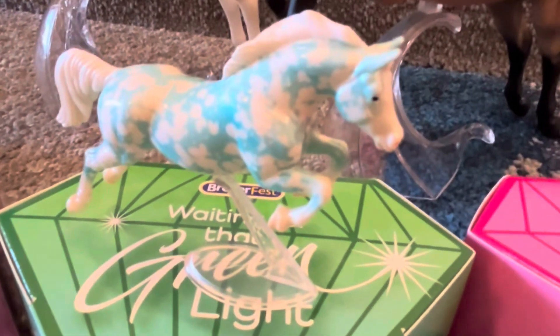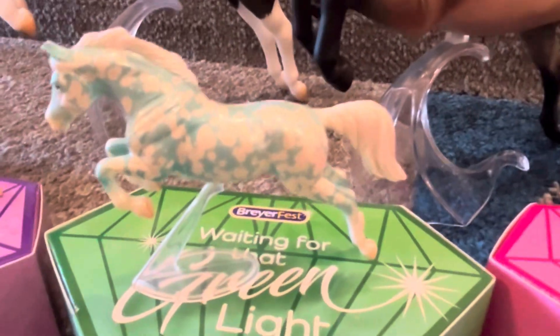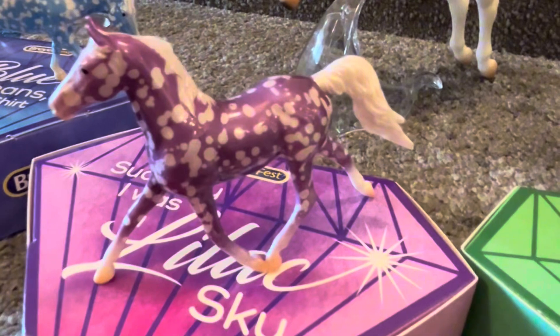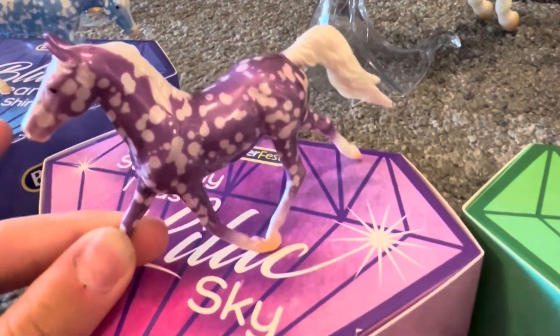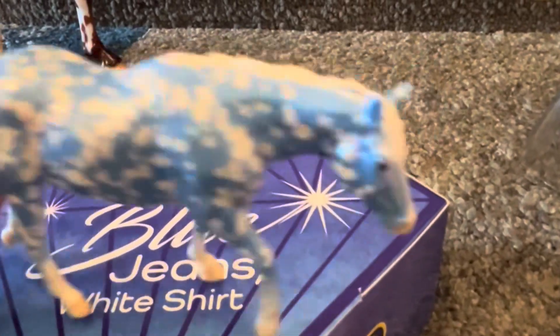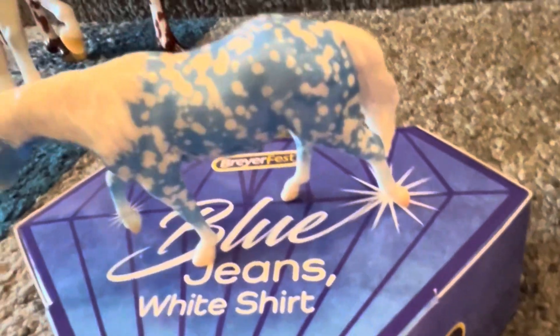Next we have Waiting for the Green Light and he's my favorite out of all of them probably. And this is Suddenly I Was a Lilac Sky — I also really like her. And this is Blue Jeans White Shirt, also really pretty. I like how they're all in gloss.